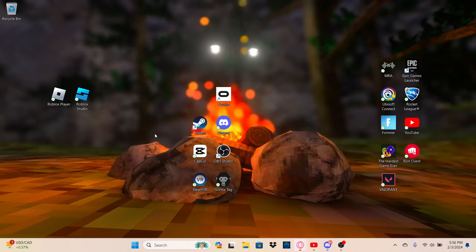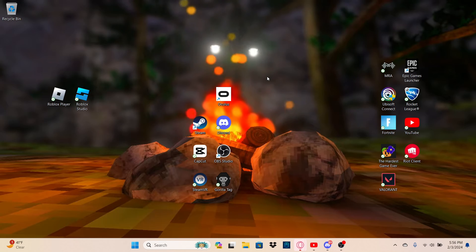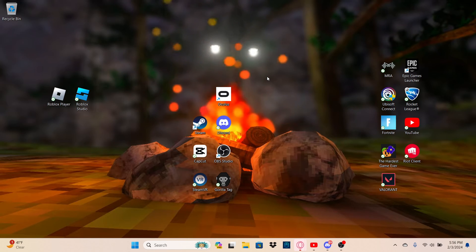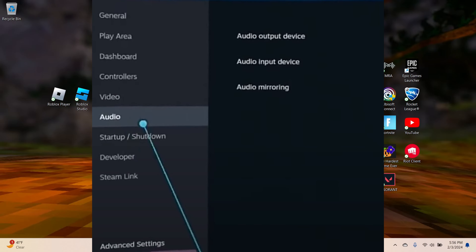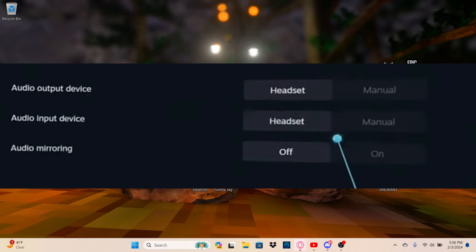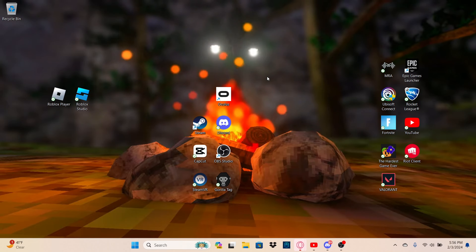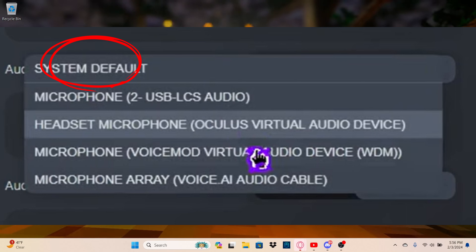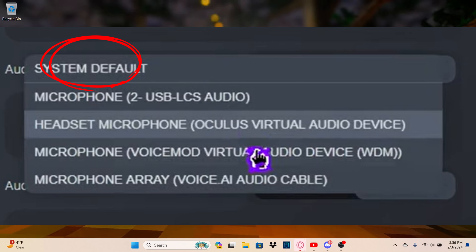I'm not on my VR right now, but I'll show you a list of steps. First, go to your SteamVR settings. Make sure your output — where audio goes, like your headphones or Oculus — is set to headset. Then for your input, which is your microphone, click on 'System Default' in SteamVR.